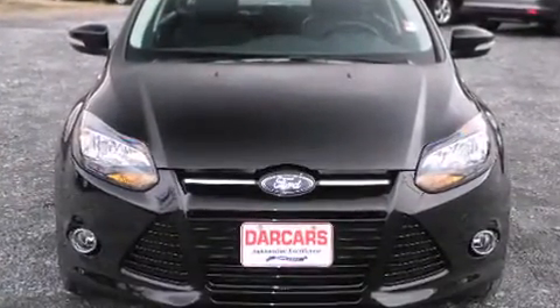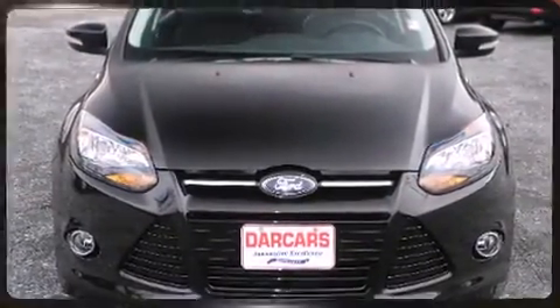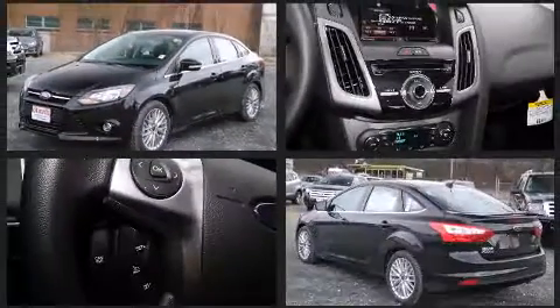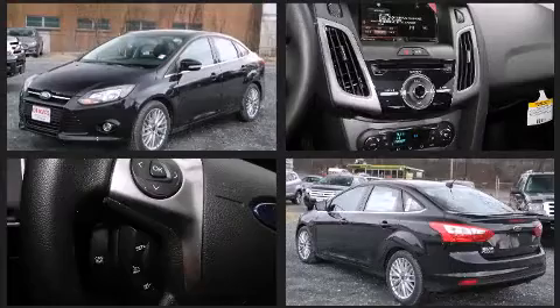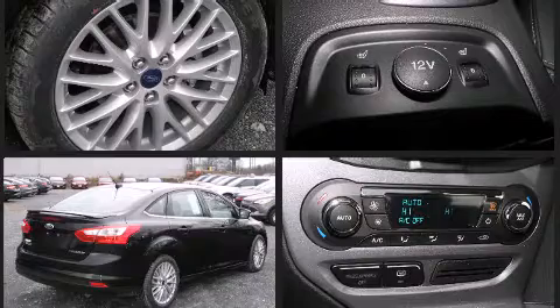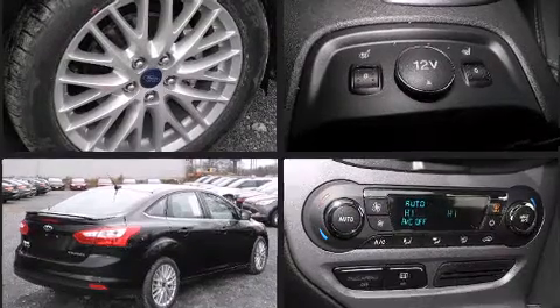Ford prioritized fit and finish as evidenced by variably intermittent wipers, adjustable headrests in all seating positions, fully automatic headlights, and much more. Features such as automatic climate control and leather upholstery prove that economical transportation does not need to be sparsely equipped.